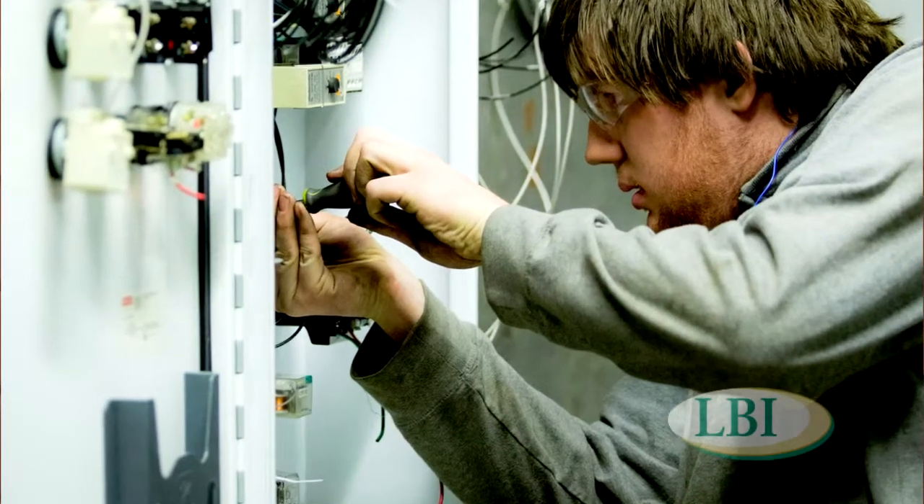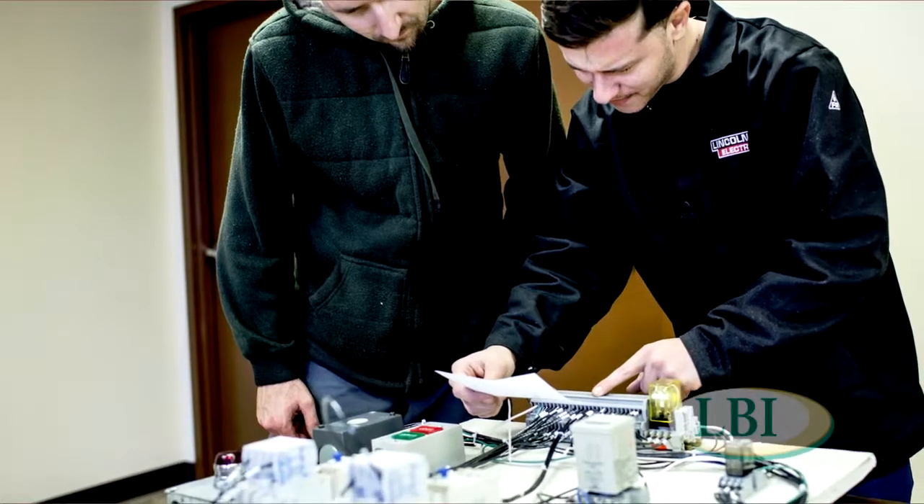We start students out in the classroom, but we get through our classroom work as soon as possible to get them hands-on, because the hands-on training is way more important. I would say our program is 80% hands-on. Our classes run from anywhere from eight to four, five days a week, but you're looking at five to six hours a day.